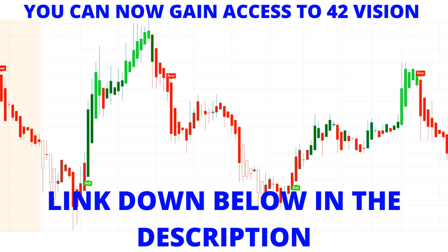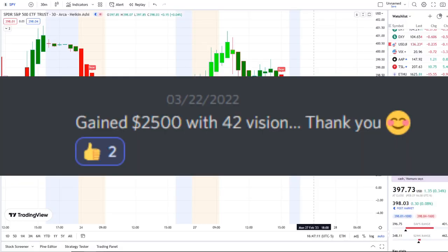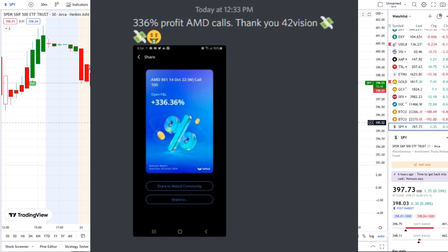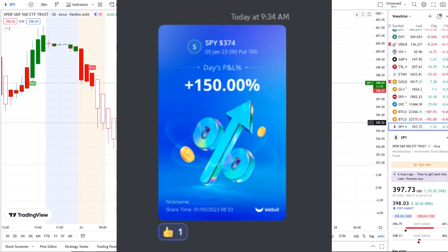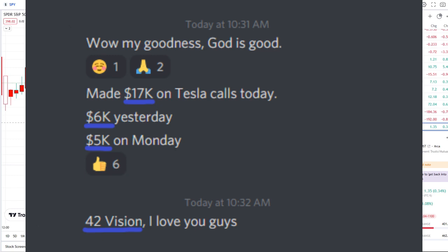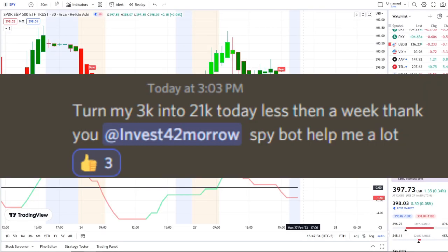You can gain access to these indicators as well — the link is in the description to the 42 Vision indicators, getting connected to our bots and becoming part of a growing community of investors. In today's video I'm pulling up the inflow versus outflow indicator, which adds that extra layer of confirmation and gives us that edge within the volatility.